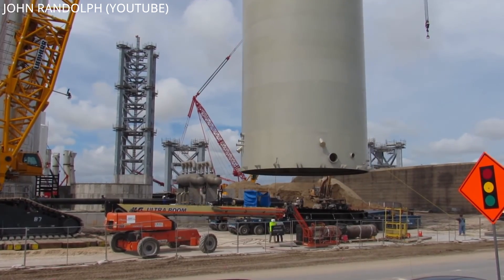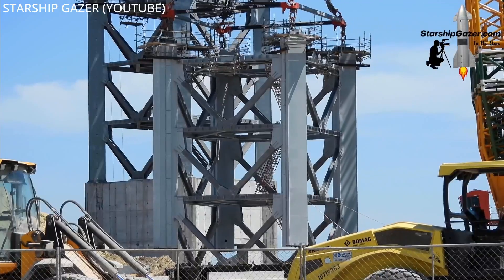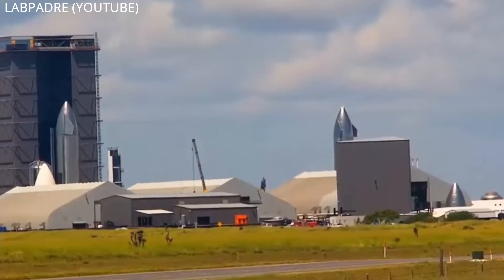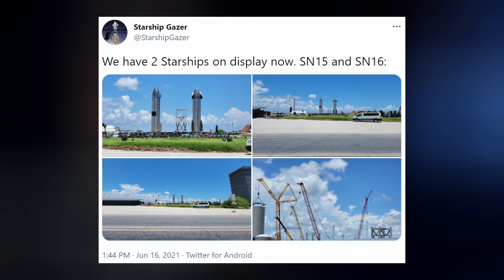Since our previous episode, more cryo-storage shells have been moved into their proper places, and the orbital launch tower's 4th and 5th segments that were transported to the launch site last week have been stacked and secured in place. Starship 16 has been officially sidelined — crews moved it out of the high bay to a new display stand next to SN15. However, Elon did tweet that they might use it on a hypersonic flight test.